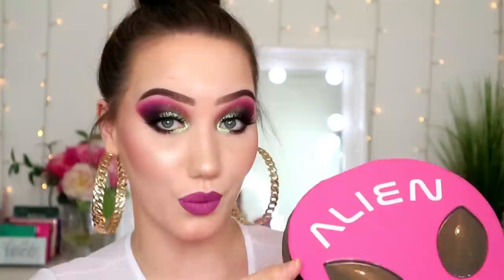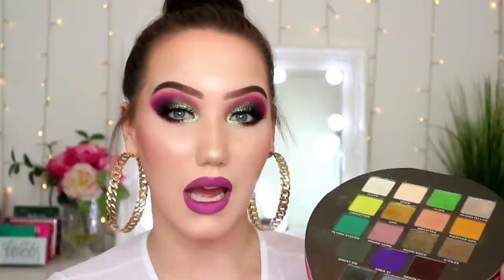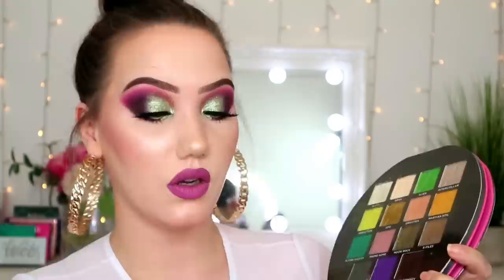Don't you think this shade should have been in the Jawbreaker palette, because that is literally the color of that packaging? Whilst I thought this palette performed pretty well, it was not my favorite palette of his. There are three shades in here that I would de-pot and keep — abduction, martian soil, and phone home. The rest of the palette I could totally do without.